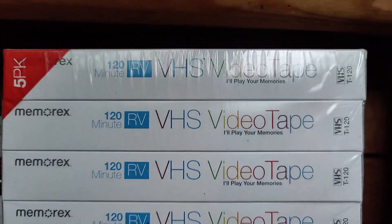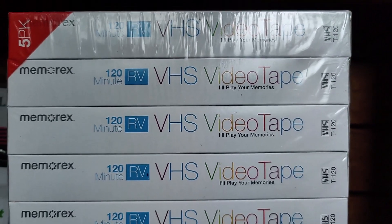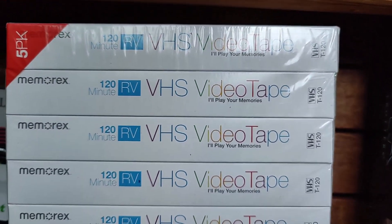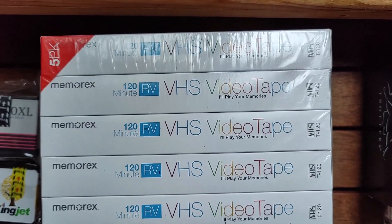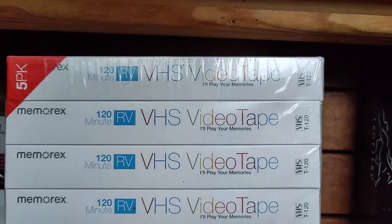Blank VHS tapes — we buy these whenever we see them. We put them together in lots and depending on which ones they are you get about two dollars a piece with shipping. They're always cheap; this lot of five was just one dollar, so it's going to be hard to go wrong using that in a lot.